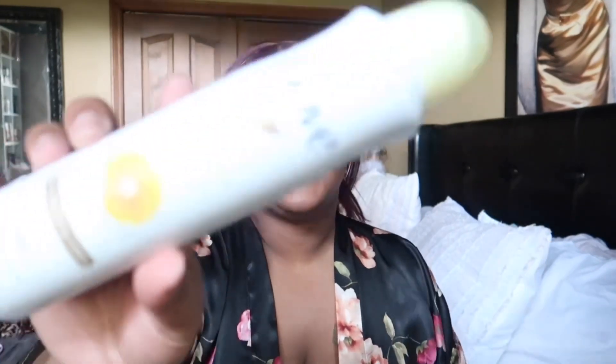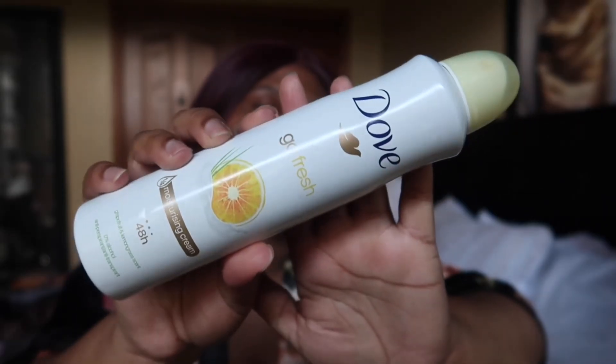Out of the shower — first thing I'm going to do, because you don't want to start stinking after all that, is use my Dove dry spray. This is in the scent grapefruit and lemongrass. Yeah, it's not mango scented, but it's still citrus and it's in the vitamin C family.